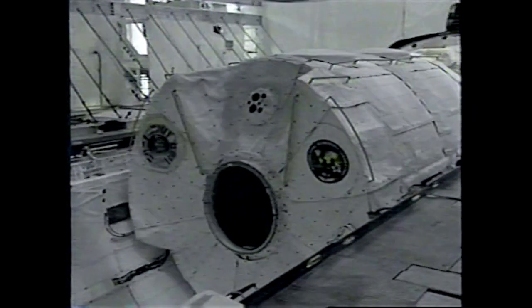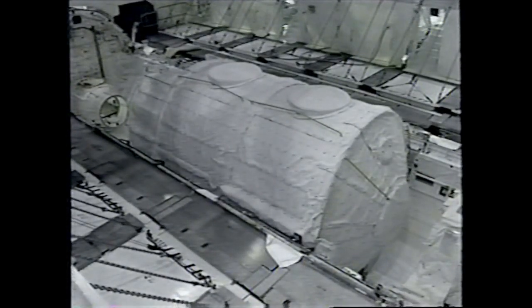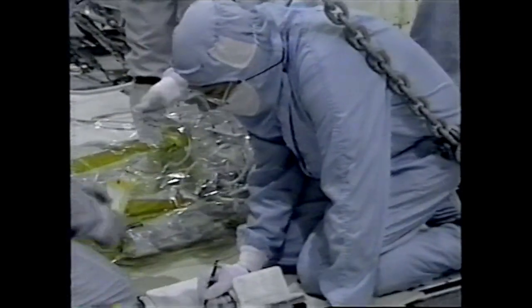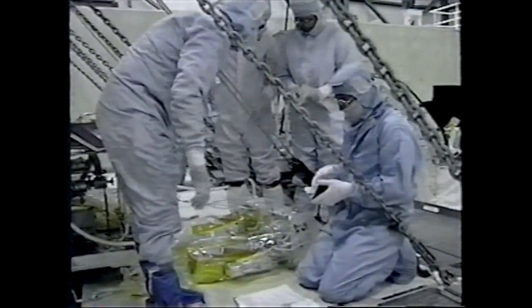Work was completed early. As with all space shuttle processing, the stay in High Bay 2 was only 77 days. During this time, technicians installed the International Microgravity Laboratory 2 and accomplished several additional achievements as well.